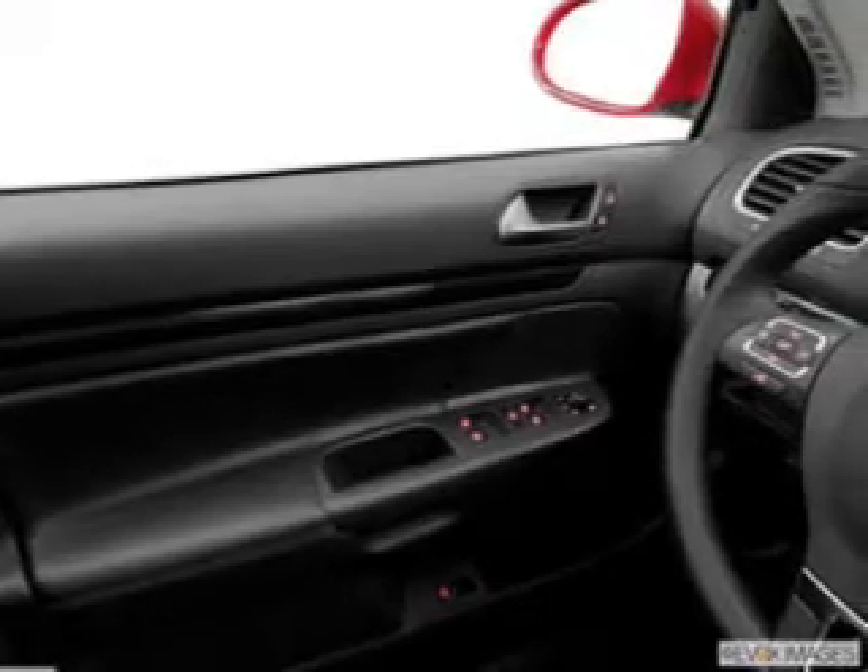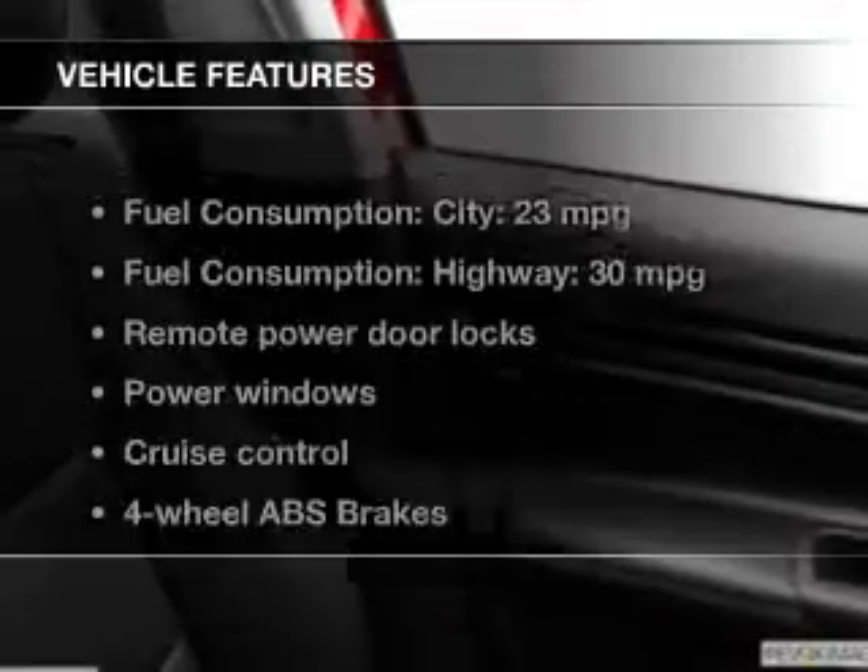Heated seats come for you on cold winter days. Plus enjoy these notable features that are included in this vehicle: power door locks, power windows,